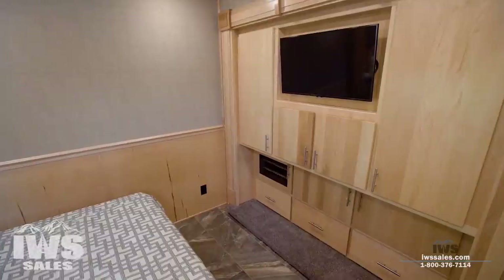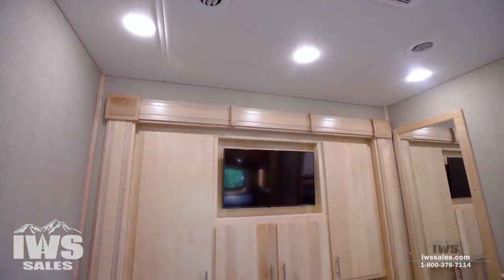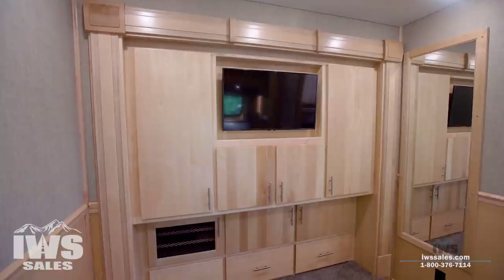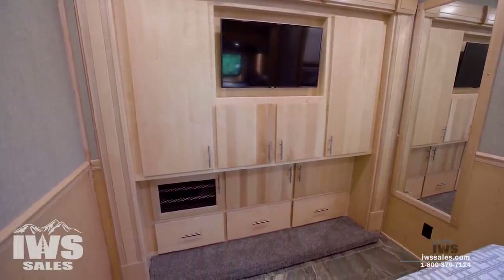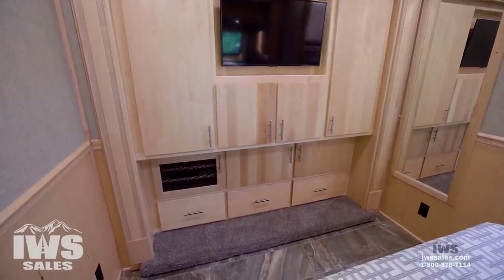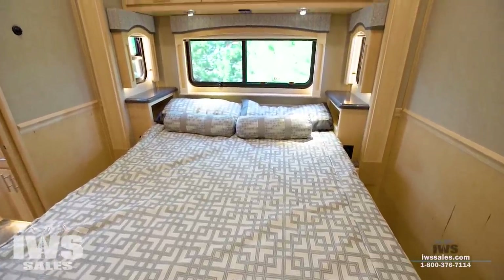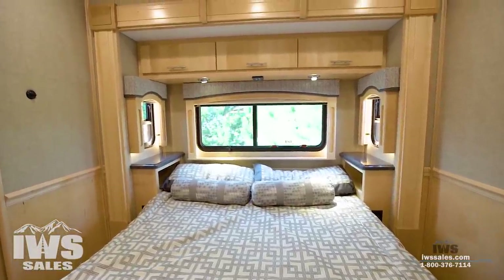In the bedroom, this customer opted for no rear window and went with a textured wall fabric, which adds a really nice texture level to the coach. The TV and everything are mounted a little differently than we normally do. In the wardrobe slide, everything on this coach was done to increase storage capacity — this customer wanted lots of storage.